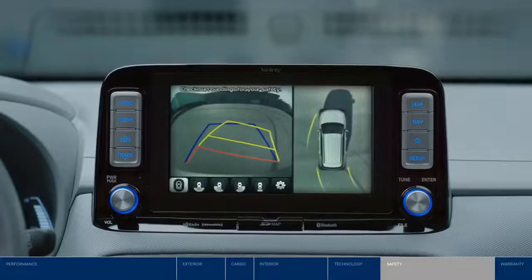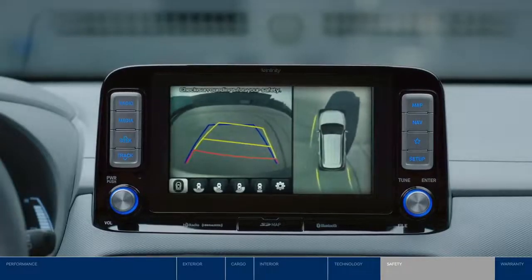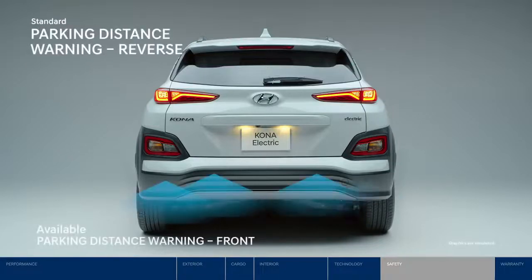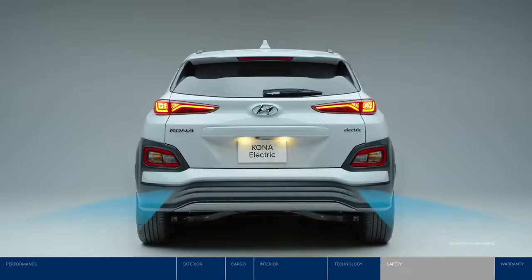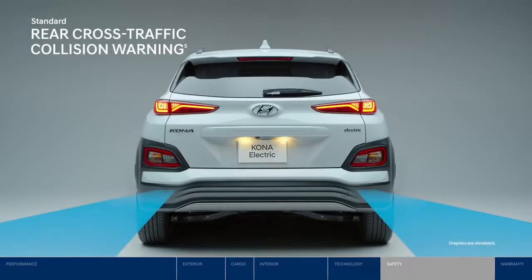There are two ways Hyundai SmartSense features also help make reversing safer. Parking distance warning sensors let you know if you get too close to an object when you're backing in. And when backing out of a tight parking space, rear cross-traffic collision warning will alert you to vehicles approaching from either side.